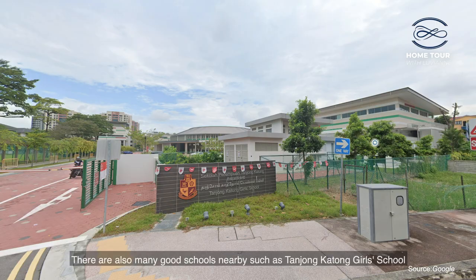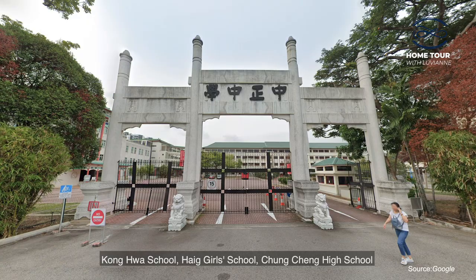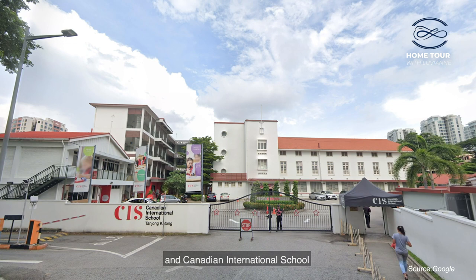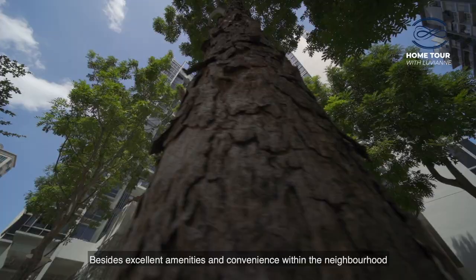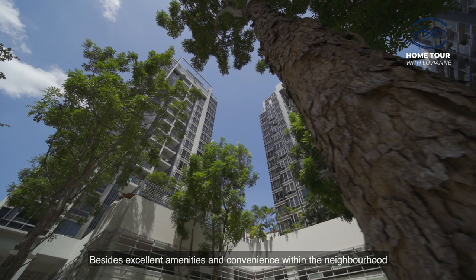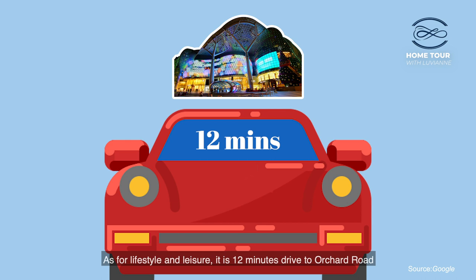There are also many good schools nearby such as Tanjong Katong Girls' School, Kong Hwa School, Haig Girls' School, Chongcheng High School, and Canadian International School. Besides excellent amenities and convenience within the neighbourhood, Vasilia on Haig offers good accessibility to the CBD area which is around 10 minutes drive away. It is 12 minutes drive to Orchard Road and 6 minutes drive to East Coast Park.